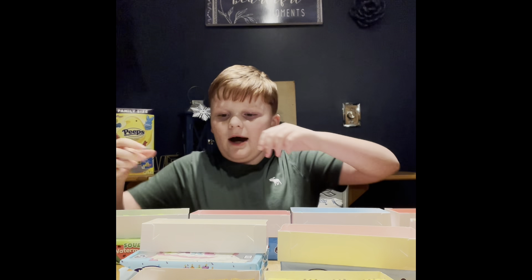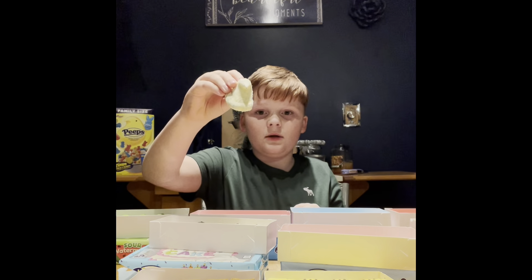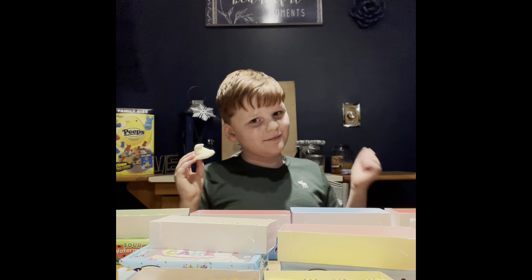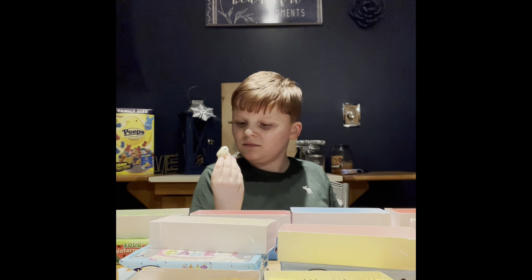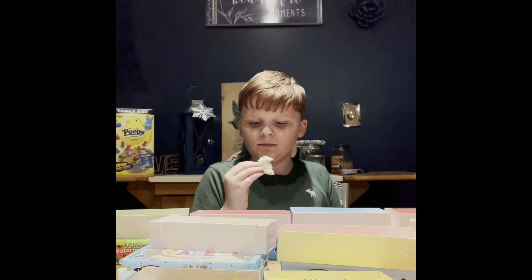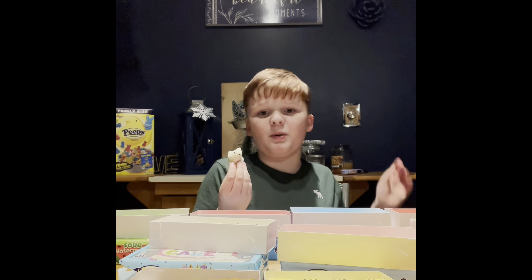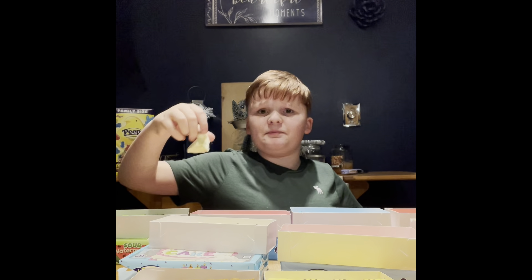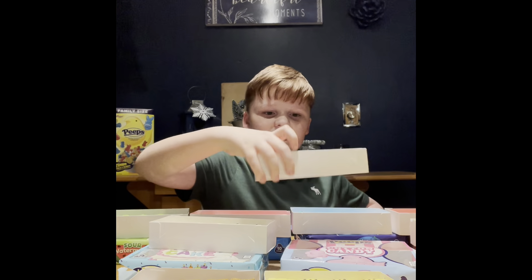Okay guys, we're back. Now I'm gonna try the party cake. Wait — should I sing you Happy Birthday since it's almost your birthday? Happy birthday to you, happy birthday to you, happy 11th birthday dear Austin on March 8th! It tastes like a normal Peep. Does it taste like cake? It tastes like a normal Peep with more sugar. I'd give it 8 out of 10.